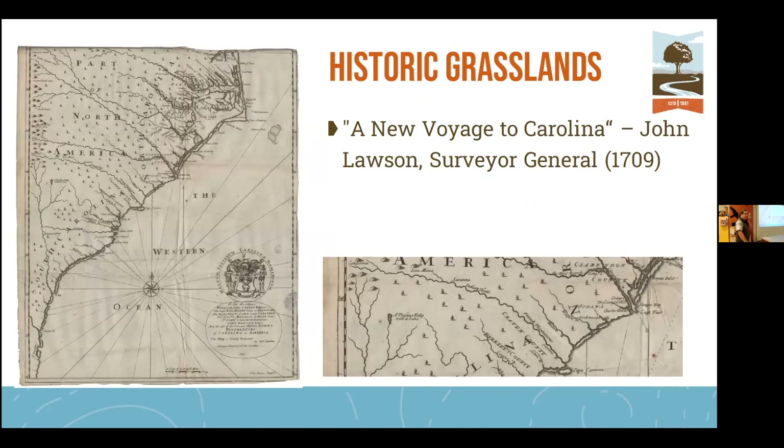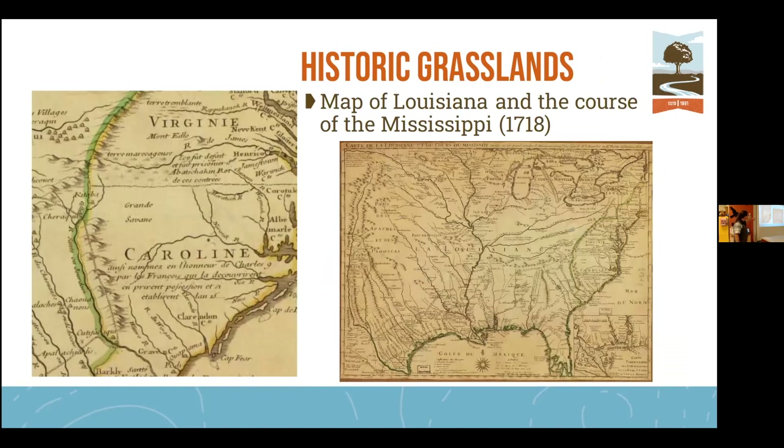This one is from John Lawson. If you're not familiar with him, he was a surveyor general for the King of England who surveyed the Carolinas. In one of his writings, as he's traveling through the Salisbury-Lexington area, he writes that he 'traveled many miles this day across high and good land with very few trees' — describing a pine-oak savanna. That is depicted in his 1718 map, where you can see the trees sparsely spread apart to indicate open, sparsely wooded land, and in the Piedmont region he labels 'the Grand Savannah.'